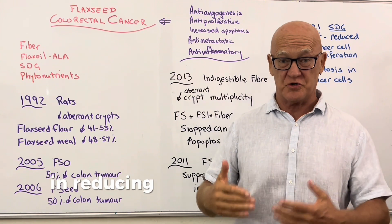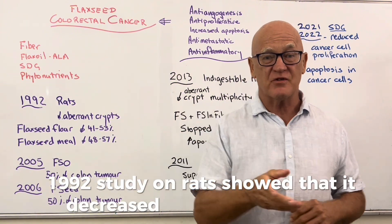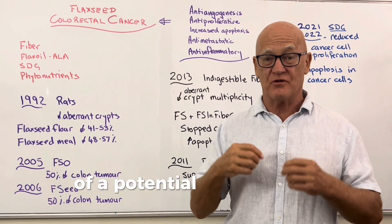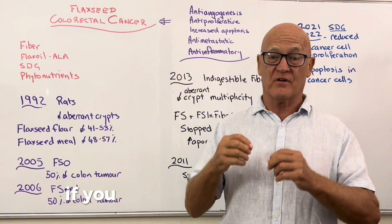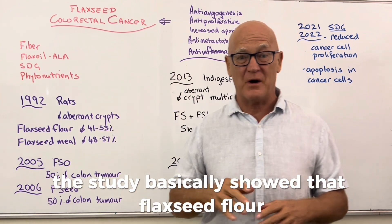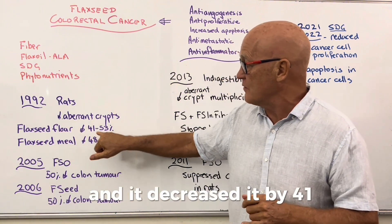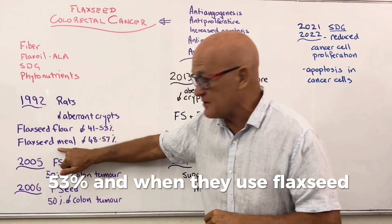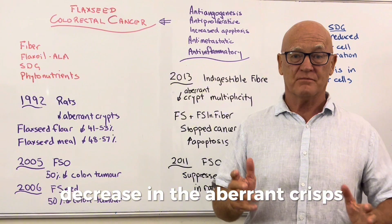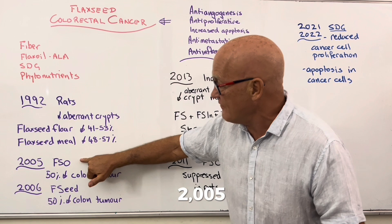A study back in 1992 on rats showed that flaxseed decreased aberrant crypts — the first microscopic indicators of potential colorectal cancer. Flaxseed flour decreased them by 41 to 53%, while flaxseed meal — the whole ground seed — decreased them by 48 to 57%. In 2005, flaxseed oil was shown to reduce colon tumors by 50% in rats, and in 2006 whole flaxseed also showed a 50% reduction.